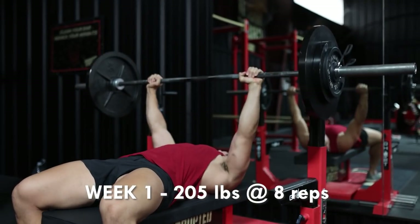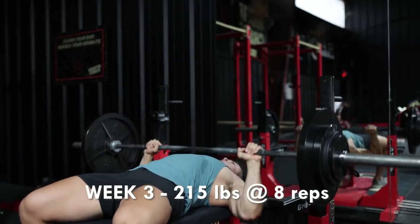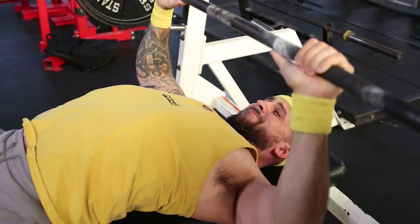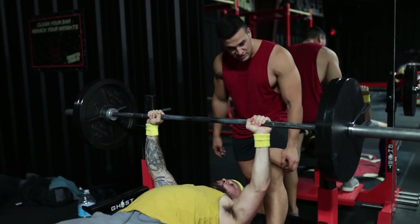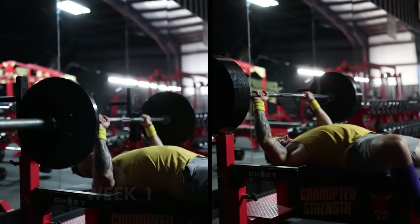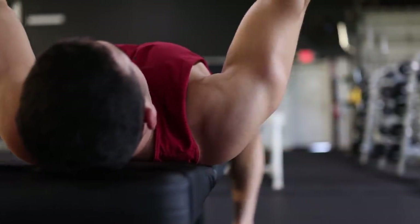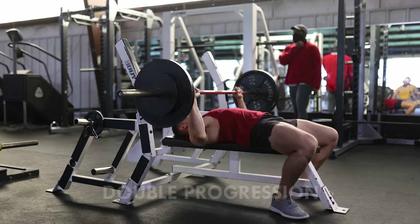Here's an example: week one — 205 pounds for eight reps; week two — 210 pounds for eight reps; week three — 215 pounds for eight reps. Single progression is excellent for novices or lifters who are far from their genetic potential. It's also a fast way to find your max. The problem is, once you've reached your current max, adding weight at this rate is impractical. If you added five pounds every week for one year, that would be a 260-pound increase — which very few people can sustain.